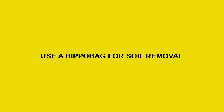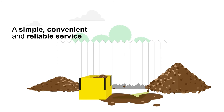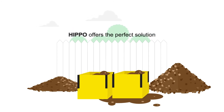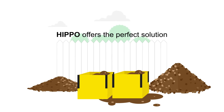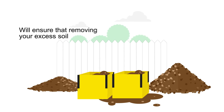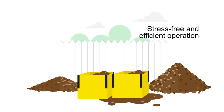Use a Hippo bag for soil removal. If you're looking for a simple, convenient and reliable service for getting rid of your excess soil around your property or site, Hippo offers the perfect solution. We have a great deal of experience removing soil and heavy waste for our customers and will ensure that removing your excess soil is a stress-free and efficient operation.